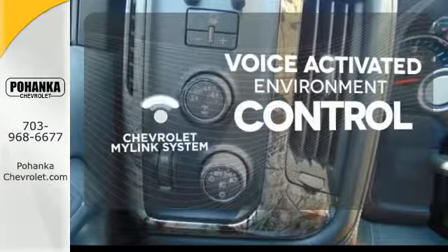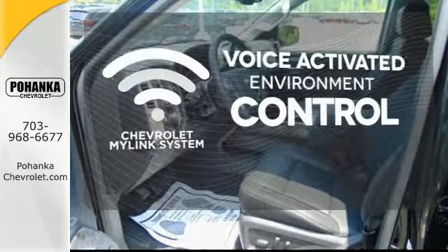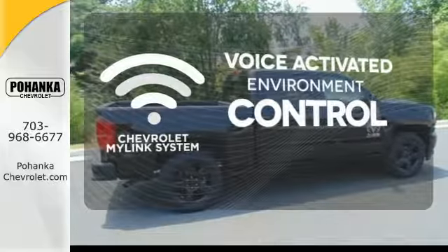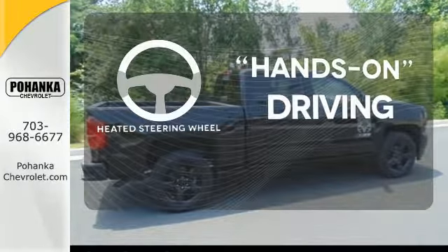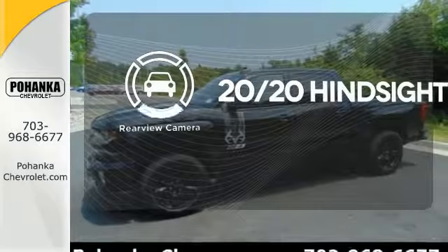Chevrolet's MyLink system allows you to control your music, hands-free calling, and so much more with just the sound of your voice. You'll want to keep both hands on the heated steering wheel. See objects previously out of sight with the rear view camera.